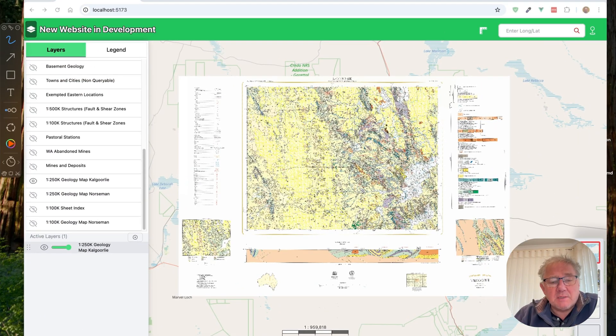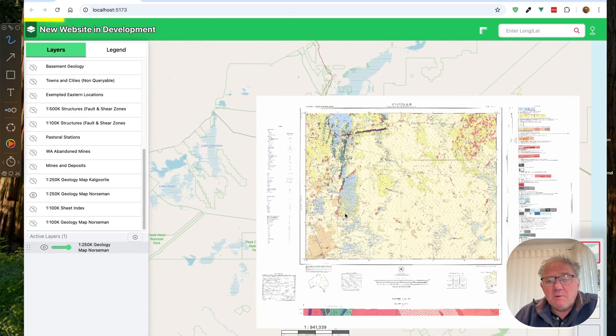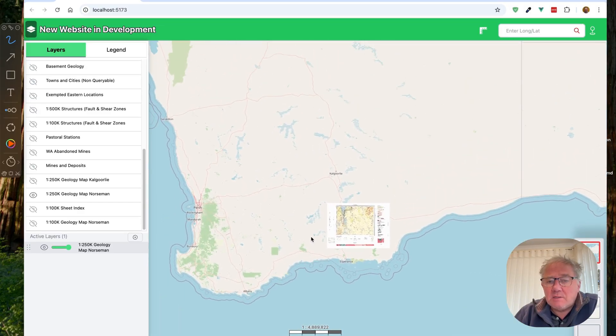Here's the one I've got at the moment, and I'm going to swap this one out, turn this one off and turn on the quarter-million map for Norseman. And Norseman, for those of you who don't know, let's just zoom out a bit — this is Western Australia.